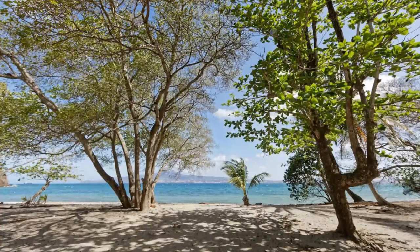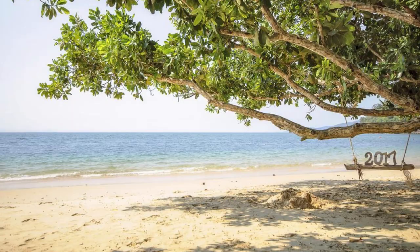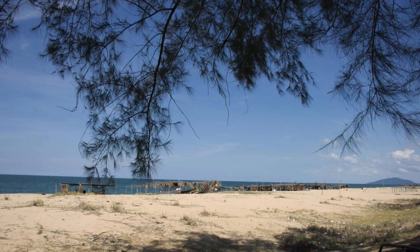Baucau Beach. Relax and unwind at Baucau Beach, a stunning stretch of coastline along East Timor's northern coast. Sink your toes into soft white sands, swim in clear blue waters, and soak up the sun against a backdrop of rugged cliffs and lush forests. Explore hidden coves and rocky outcrops, perfect for beachcombing and marine life observation. Enjoy a beachfront barbecue with freshly-caught seafood and local delicacies. Baucau Beach is a tranquil oasis awaiting discovery.